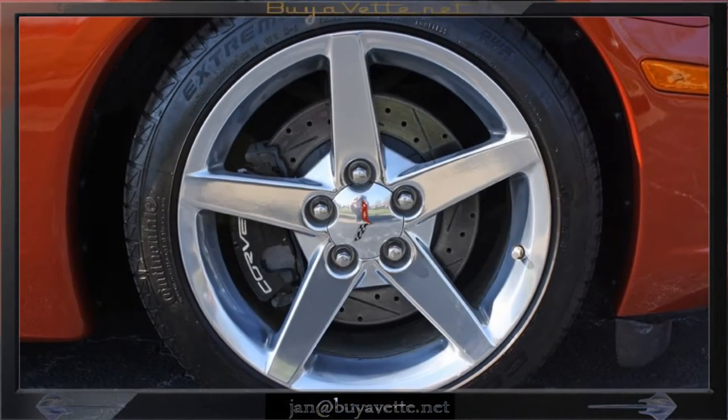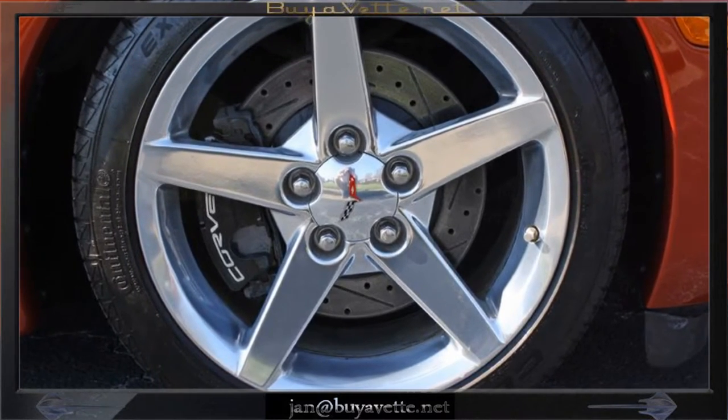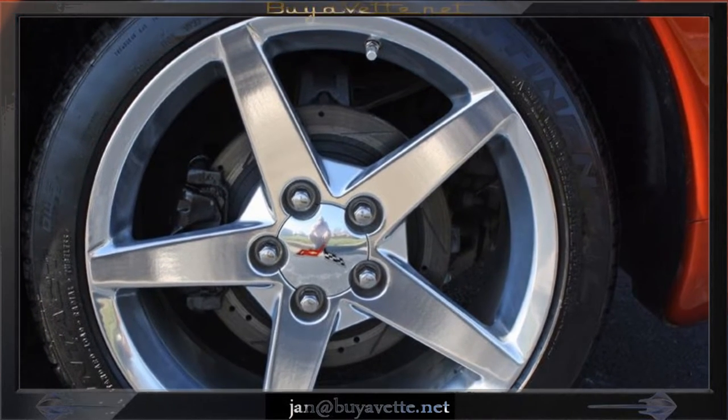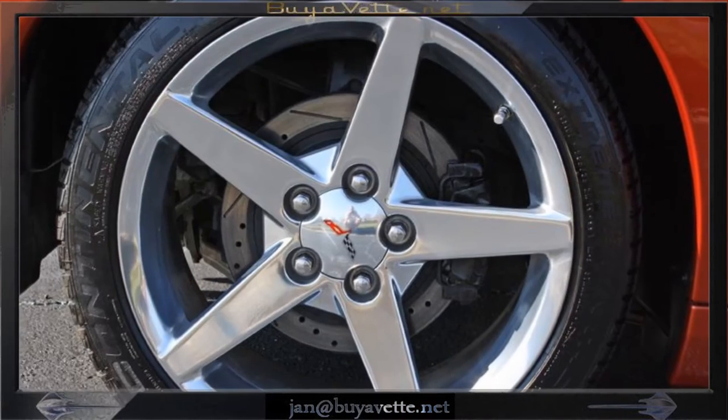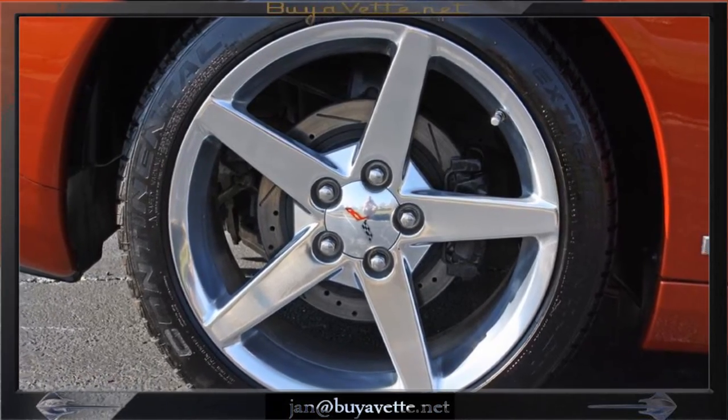Tires are about 7/32nds on the front, 6/32nds on the rear. Still good to go. Comes with a clean Carfax and only about 37,000 miles.